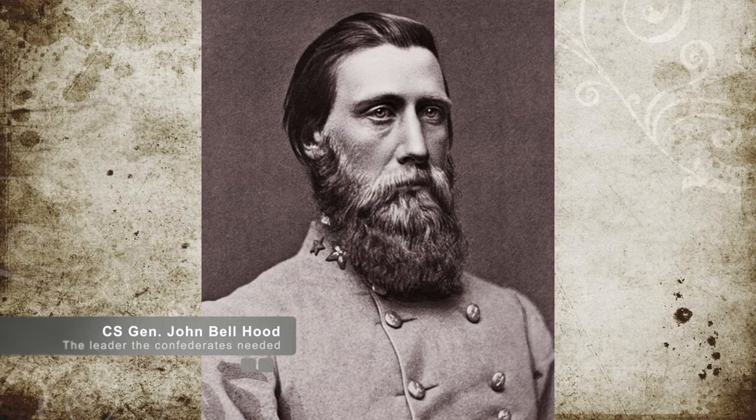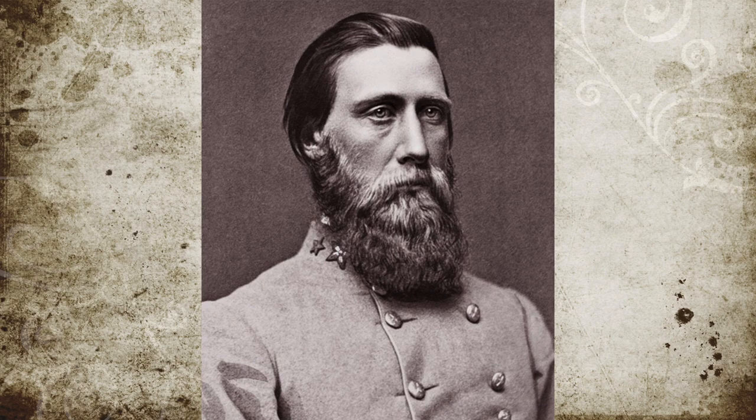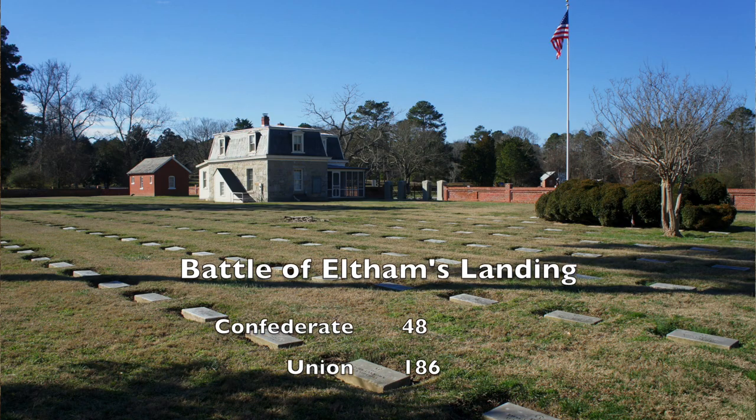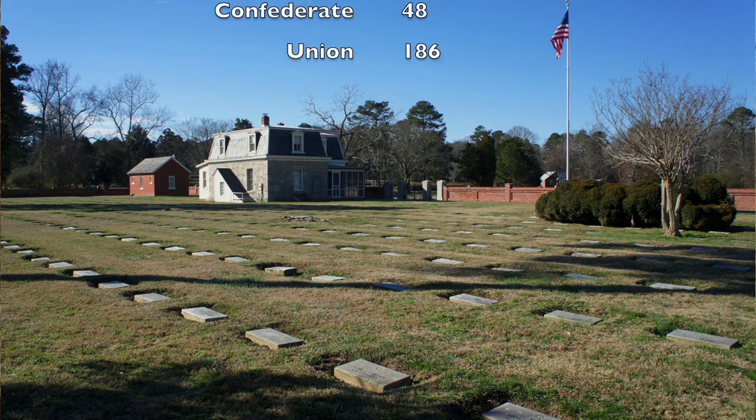The delay lasted as long as it did because of the leadership of Confederate Brigadier General John Bell Hood. He was ordered not to engage fully, just to hold the Union troops off as long as they could. Hood's Texans were successful in pushing the Union back long enough for Johnston to escape. Hood then pulled his men back and joined the Confederate Army's retreat towards Richmond. The total killed, wounded, and missing for the Union was 186 men, while the Confederates only suffered 48 losses.